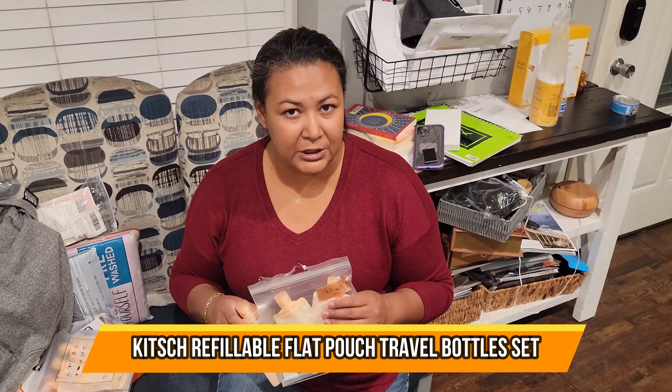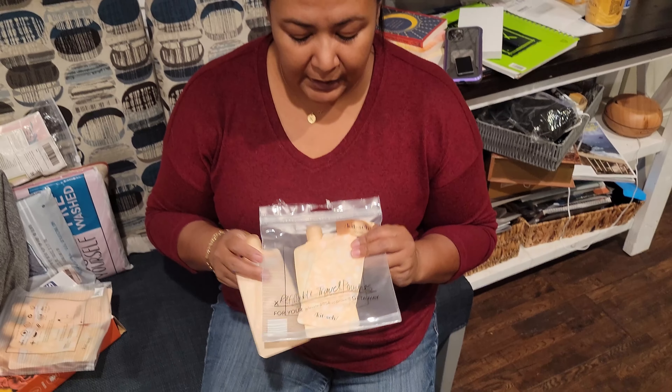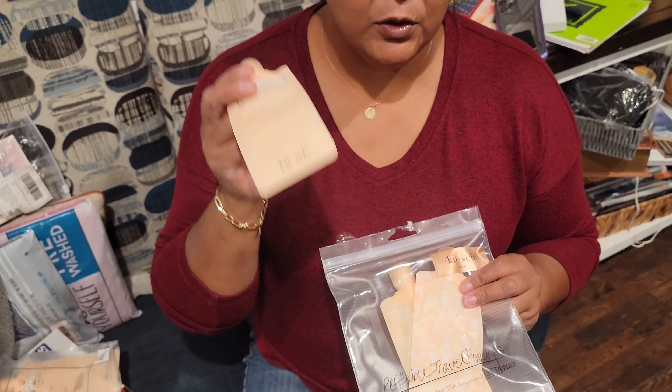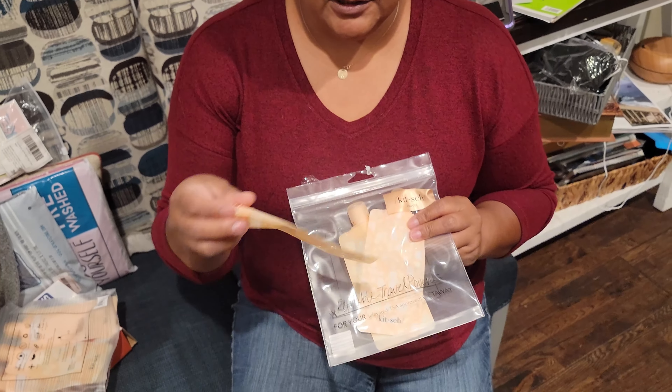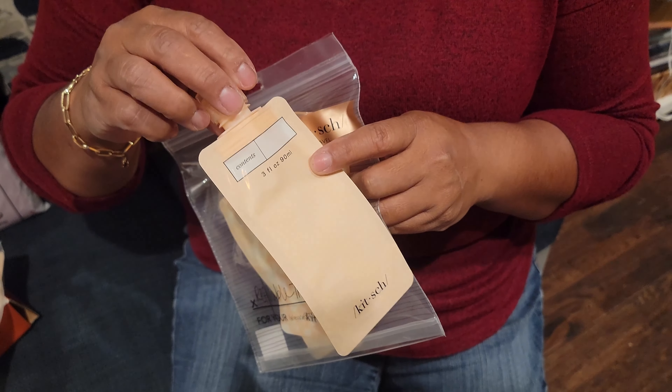Hi! A good item to purchase when traveling, especially when you don't want to check in luggage and you want to do a carry-on. These are refillable, reusable containers that are allowable for check-in through TSA.